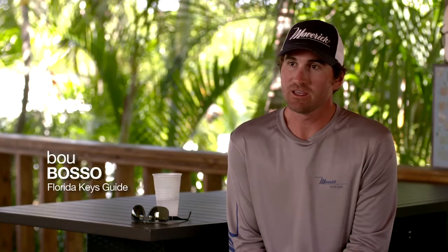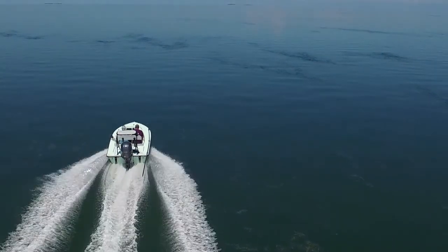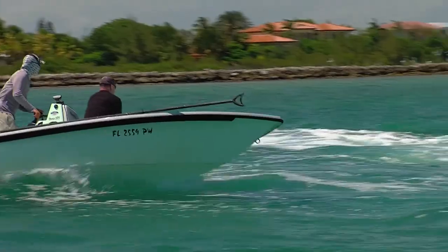That's why the 17V is such a great tarpon tournament boat — because it allows you to cover long distances. Sometimes you have to make a 30-mile run in one direction to figure out how you're going to make up for a mistake that you just made.